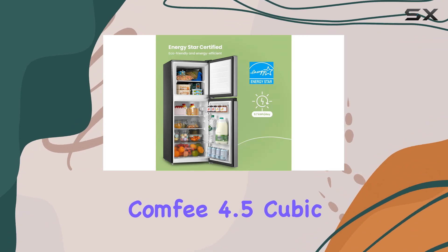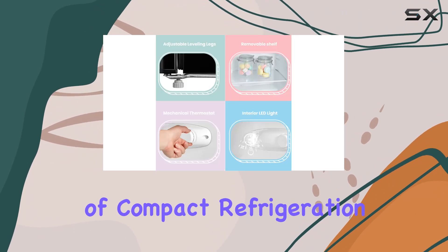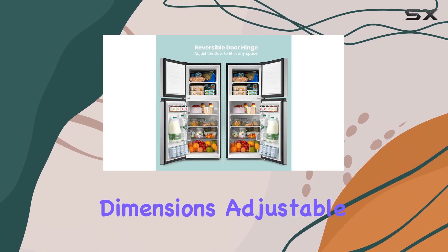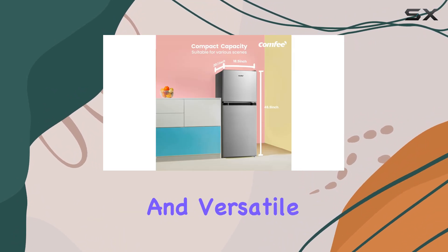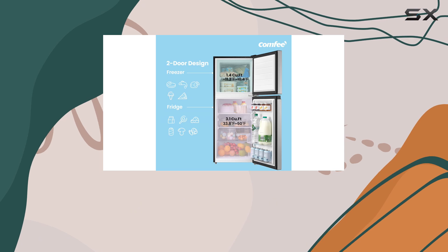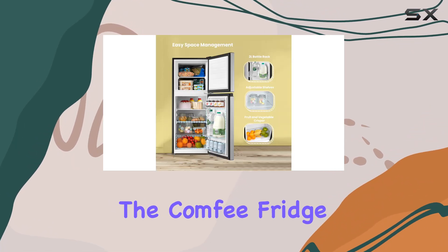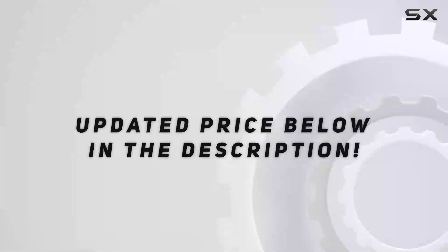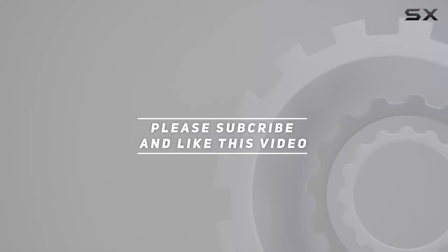In conclusion, the Comfy 4.5 cubic feet double-door refrigerator is a game-changer in the world of compact refrigeration. With its perfect dimensions, adjustable thermostat, ultra-quiet operation, low power consumption, and versatile storage options, it's the ultimate solution for all your cooling needs. So why wait? Make yourself at home with the Comfy fridge today. Check out the video description for updated price, and thank you for watching.